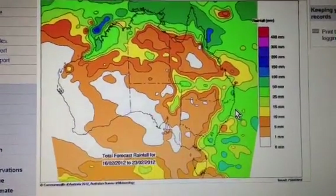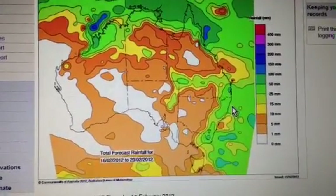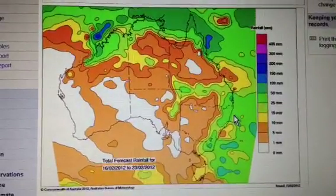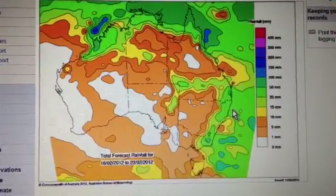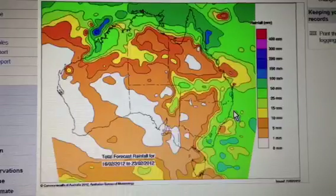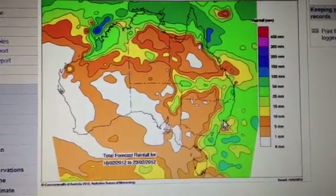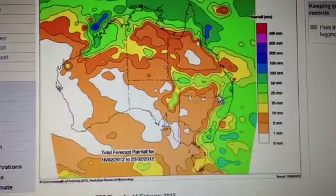Good evening everyone. I thought I'd do a video on the upcoming severe thunderstorm potential, starting Sunday, extending out for about four days in the southern half of Queensland and northeast New South Wales this week coming.